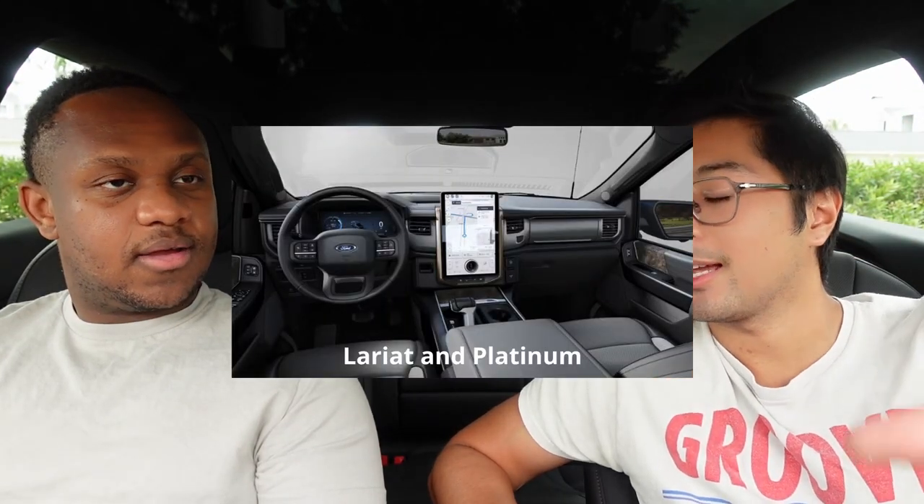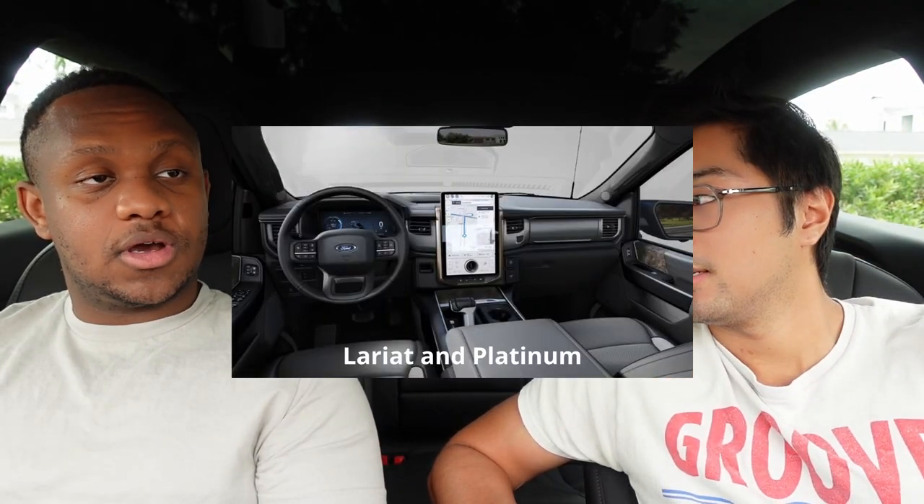On the Lariat and up, the touchscreen is different — instead of a 12-inch horizontal display, you get a 15.5-inch vertical touchscreen, similar to the Mach-E. It's a big rectangle with a knob in the middle, which is a completely different, fancier experience compared to the standard infotainment on the XLT.